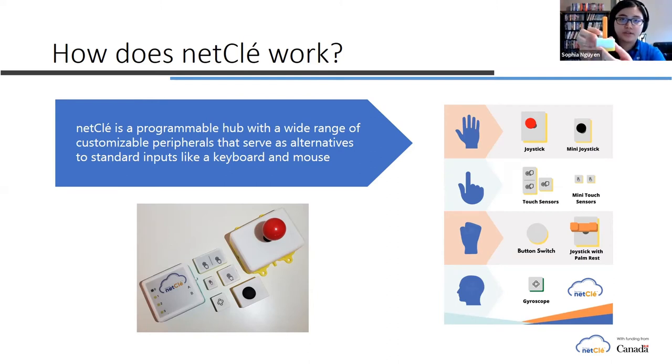We also have a regular joystick for people that want to use their fingers. And we have various touch sensors as well — this is the dual touch sensor, the regular touch sensor, and the mini touch sensor. These touch sensors are really designed for people that may not be able to apply a lot of pressure on their fingers. They are very sensitive to touch and can be used for clicking or scrolling. There are three different types because we found that a lot of people have different preferences, though they all operate the same way.